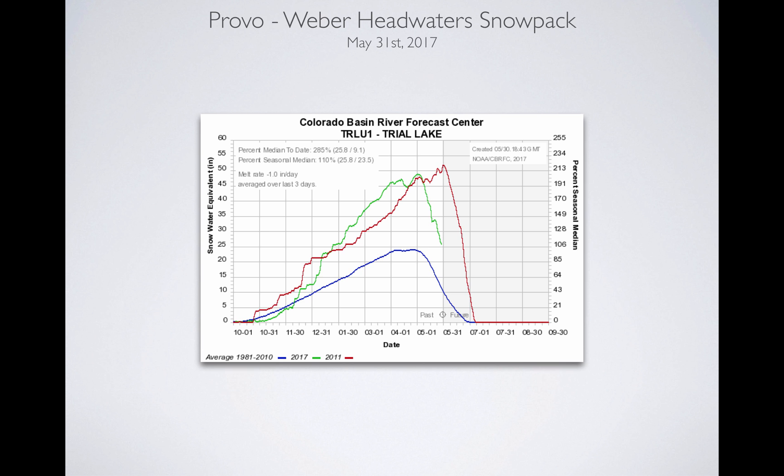When you look at Trial Lake, this is an area on the Mirror Lake Highway up in the Uintas at about 10,000 feet. It's kind of the top drainage for the Bear River, the Weber, the Provo, and the Duchesne drainages. We've got about 26 inches there, so figure maybe a week to two weeks before we start running out of snow at the highest elevation. So now you've got a feel for our window and what's fueling the runoff.